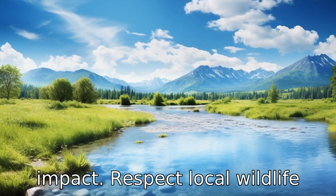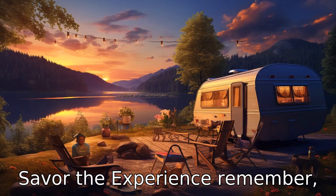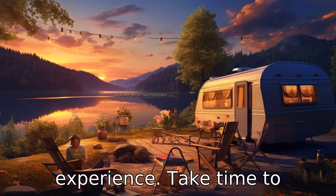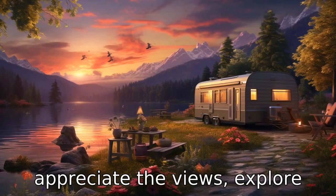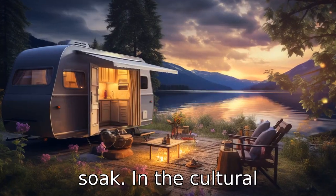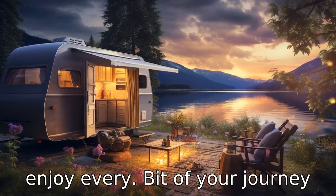Respect local wildlife and avoid disturbing their natural habitat. Tip 11: Savour the experience. Remember, the primary goal of your caravan journey is to enjoy the experience. Take time to appreciate the views, explore new places, meet new people, and soak in the cultural experiences. So take it slow and enjoy every bit of your journey on the road. We'll see you next time.